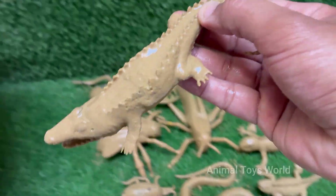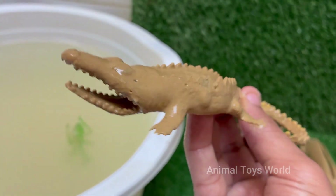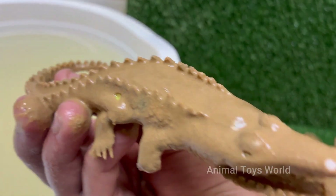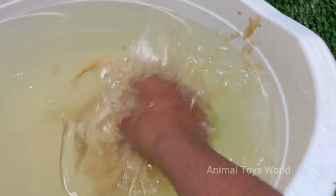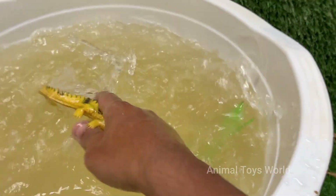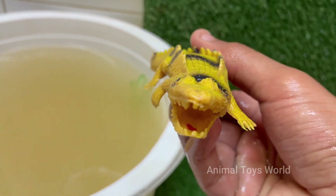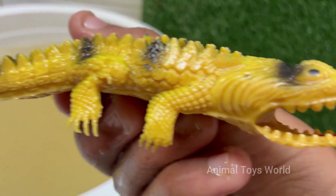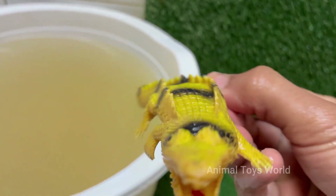Alligators can grow up to 11–15 feet (3.4–4.6 meters) and weigh over 1,000 pounds (450 kilograms). Their bite force is around 2,000 PSI — strong enough to crush bones. Alligators are ectothermic, or cold-blooded, and rely on the sun to regulate their body temperature.